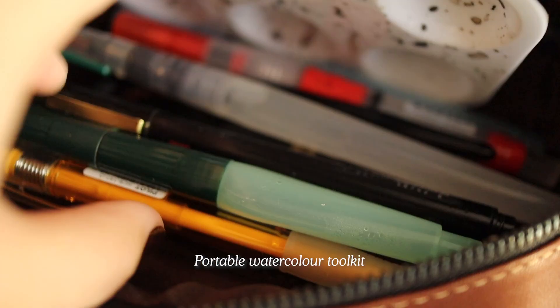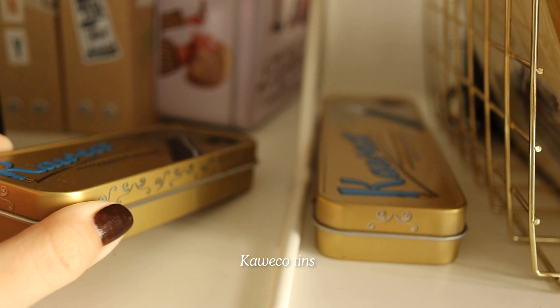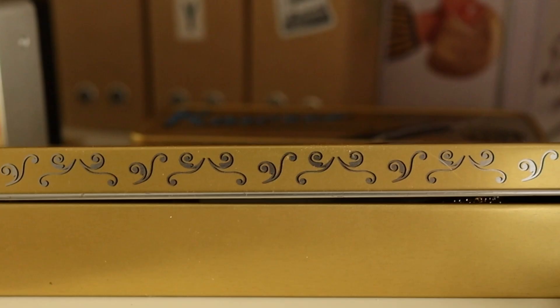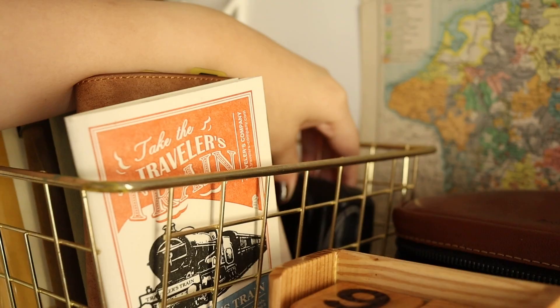I also have my watercolor toolkit. I haven't used watercolor in a while, so I definitely have to pull this out again and maybe take you on a watercolor trip when I travel in the near future. I also have these Kaweco tins — you get them every time you purchase a certain fountain pen. I have both sizes and use them to store my Kaweco fountain pens, which is really handy.